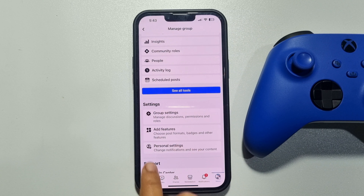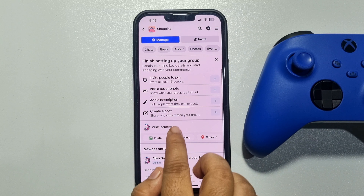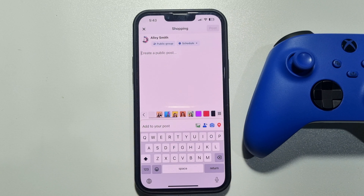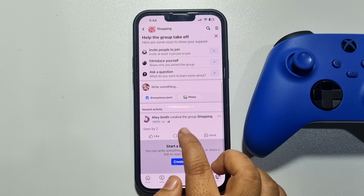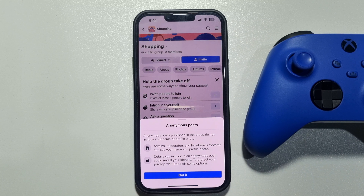Here I'm in my group and tapping on Write Something. I opened this group from a different Facebook account, and as you can see I've joined this group. Now here we can see the Anonymous Post option, so I'm tapping on that.